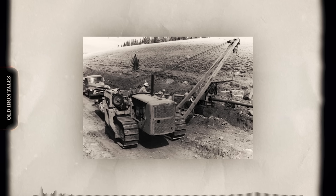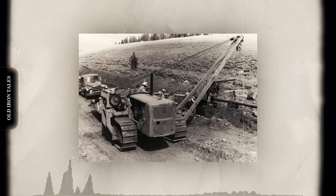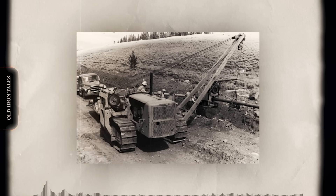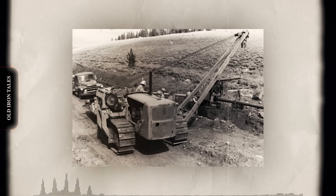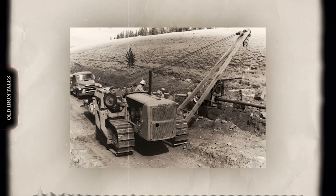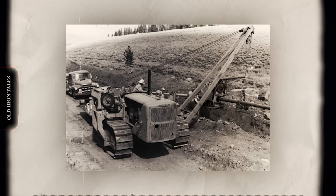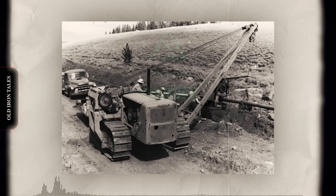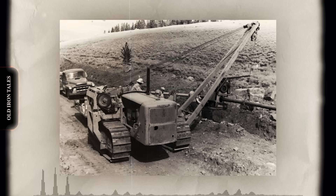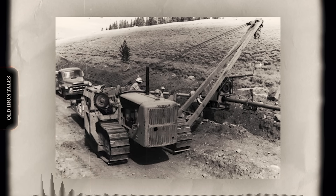During World War II, pipeline construction took on strategic importance. The famous Big Inch and Little Big Inch pipelines, built to transport oil from Texas to the East Coast after German U-boats made coastal tanker shipping too dangerous, relied heavily on mechanized equipment. Caterpillar-based pipe layers proved their worth on these massive government projects, handling 20-inch and 24-inch diameter pipe across 1,400 miles of American terrain.